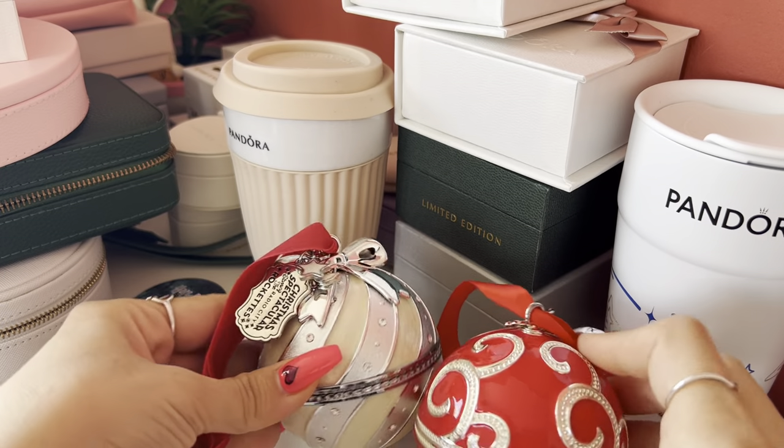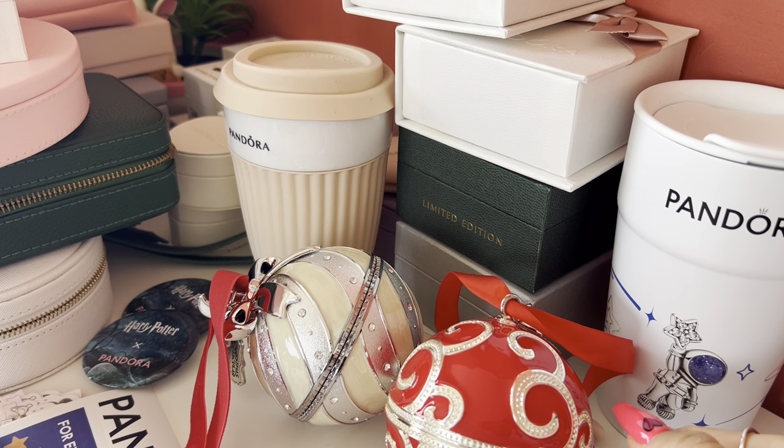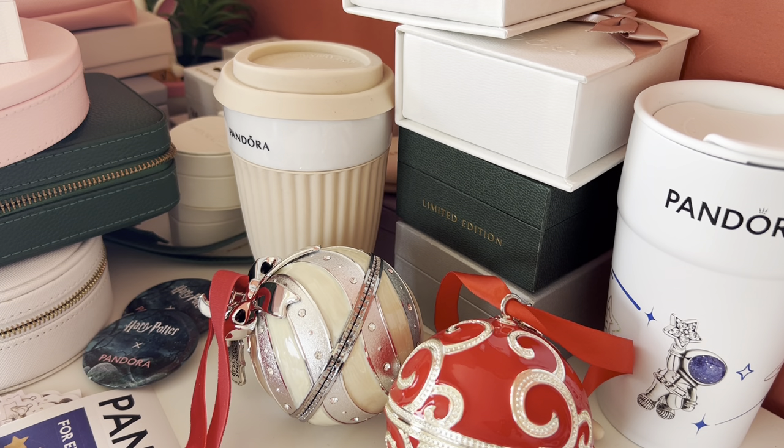So that's my collection of Pandora stuff! I've been collecting Pandora since 2016, so that's everything I have from there till now. I hope that you liked my collection. Please subscribe to my channel, like my video, and I hope to see you soon — bye!